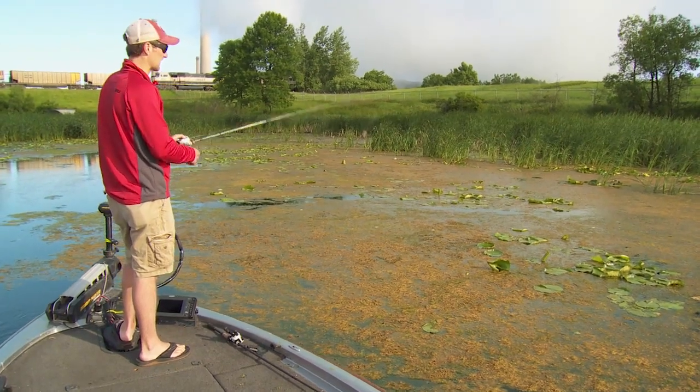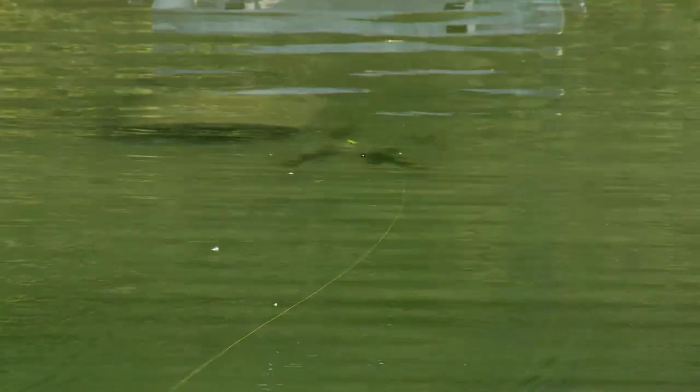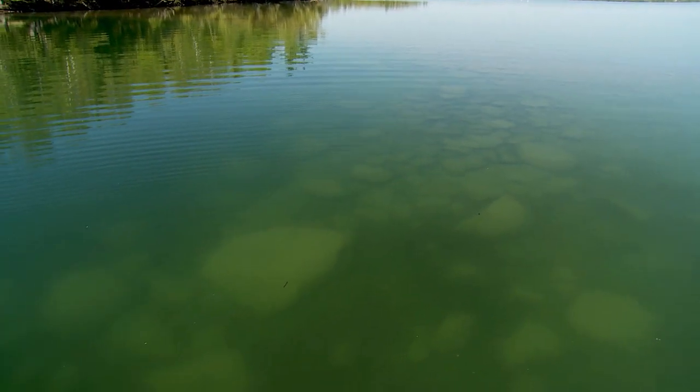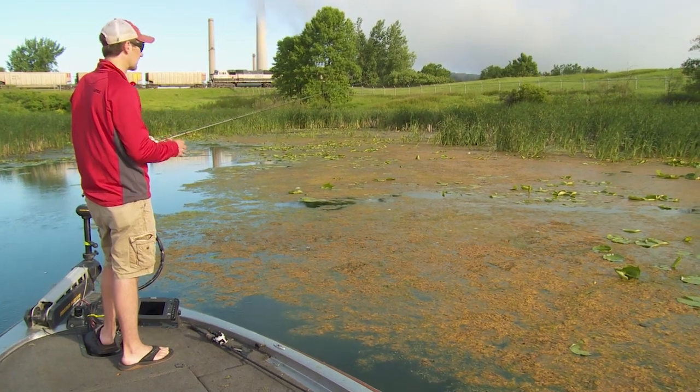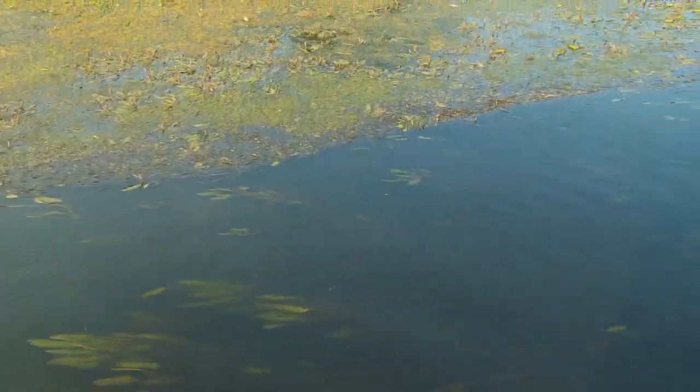Most often when we talk north country bass fishing here in northern Minnesota, a lot of people think we have a lot of smallmouth fishing on rock and deep natural lakes — when really we have a ton of weed vegetation, both emergent and submergent, from cabbage to mats like this one here.